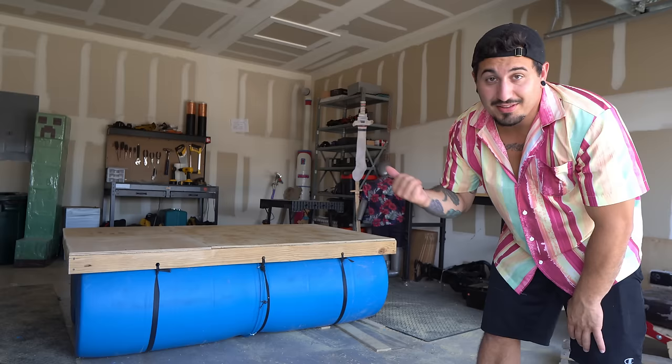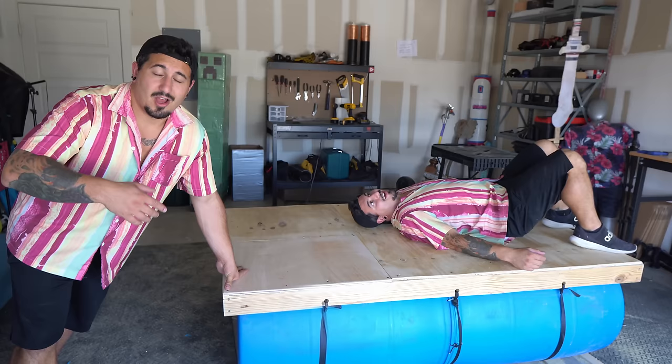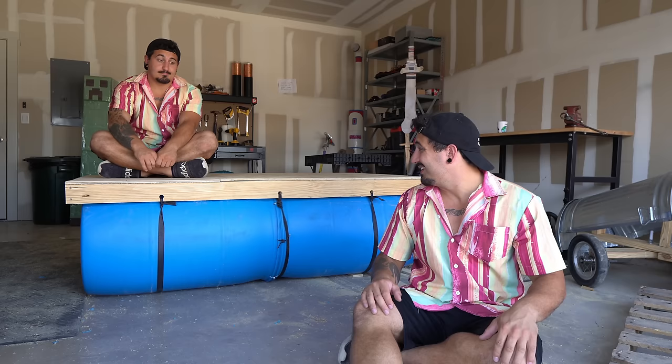Now I know what you're thinking — this doesn't look anything like a private island. But that's because I'm only getting started. By the time I'm done with this thing, it's going to have palm trees, tiki torches, fire dancers, a five-star hotel. All right, maybe not all that, but it's going to be pretty cool. But before I turn this thing into a literal paradise, I should probably make sure it floats.